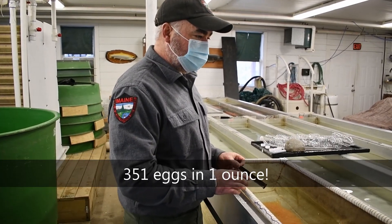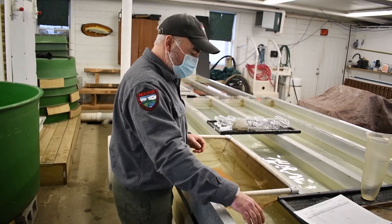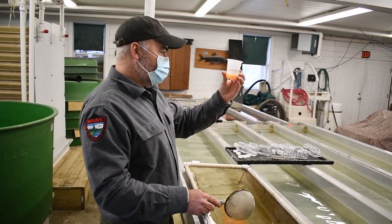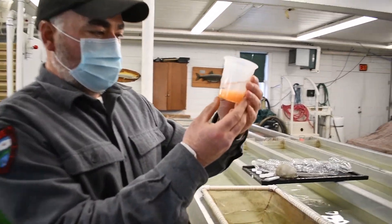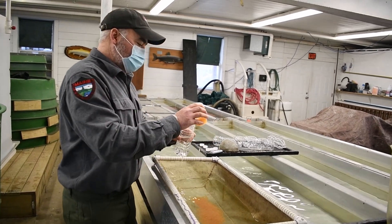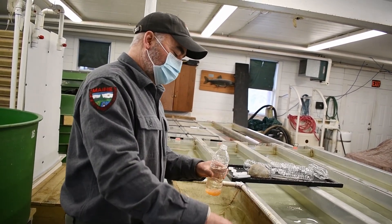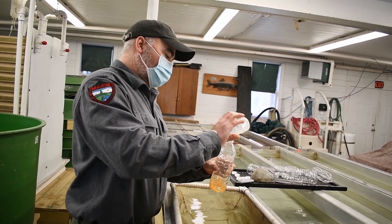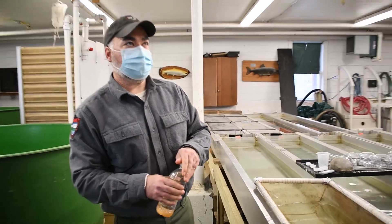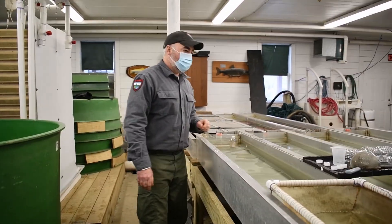I already did count it — there are 351 eggs per ounce. So now all I have to do is come over here and weigh out one ounce. You might be able to see the eyes a little better in here — you can see all those little eyes, and watch them turn around inside the egg. The colder the water, the longer they'll last because it holds more oxygen. It's three degrees Celsius, coming right from Pleasant Lake, so it's really cold this time of year.